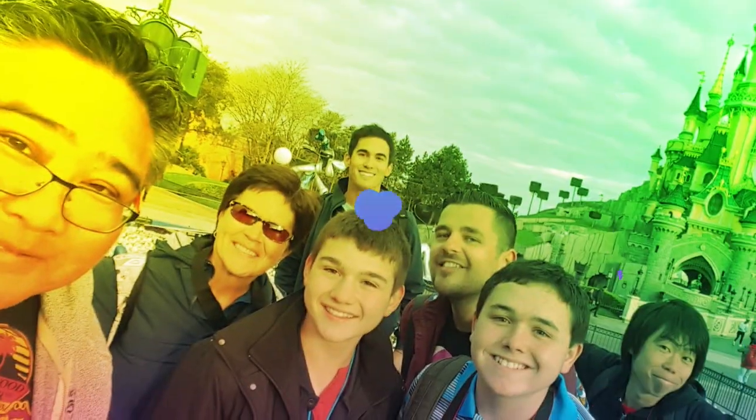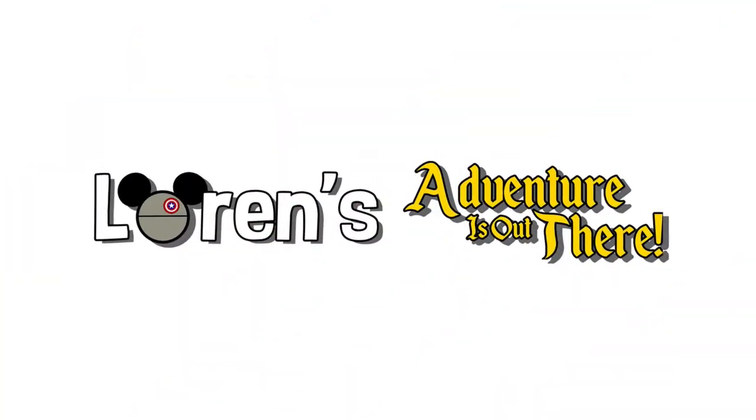We've got a Super Bowl pin tag, so let's get crackin! Hello, all my explorers, and welcome back to Lauren's Adventures Out There. And if you are new, thank you so much for joining me. We really appreciate it. My name is Lauren, and I'm with Castles, Caves, and Clones, where we discuss everything in the Disney universe.